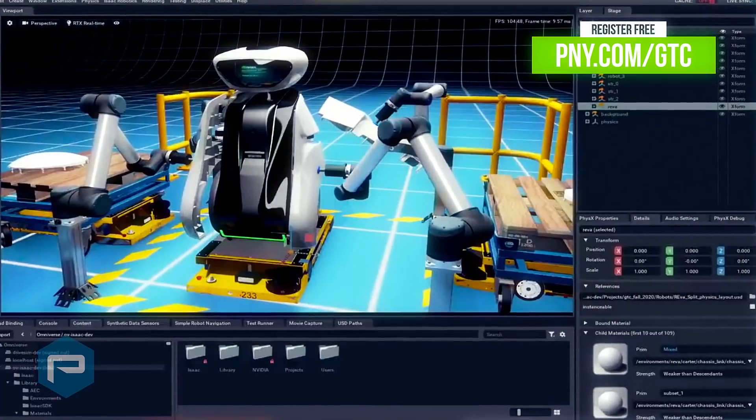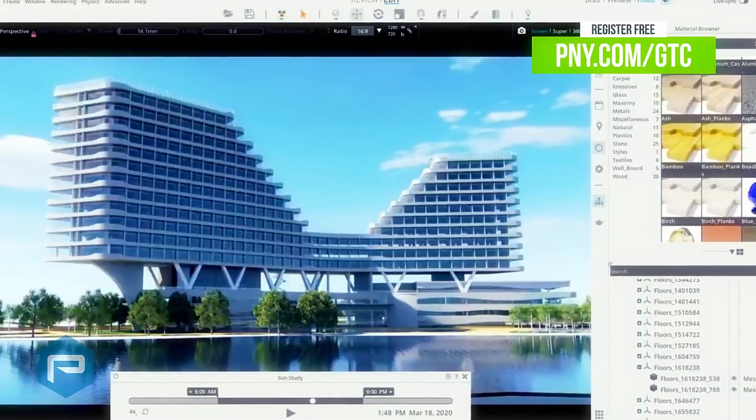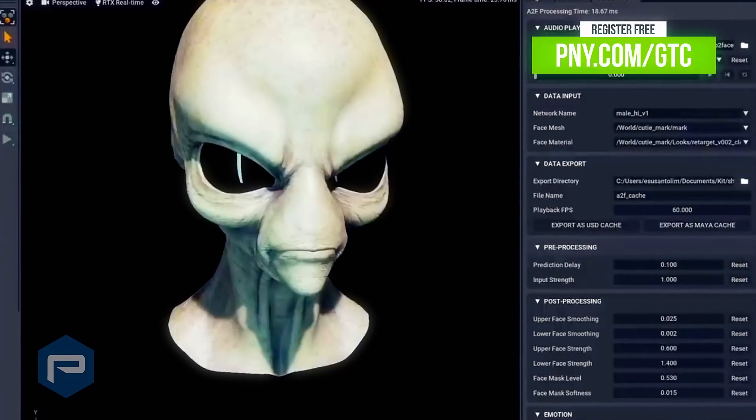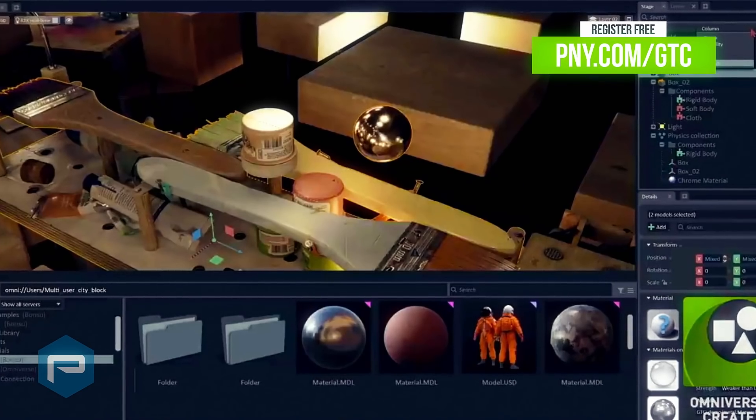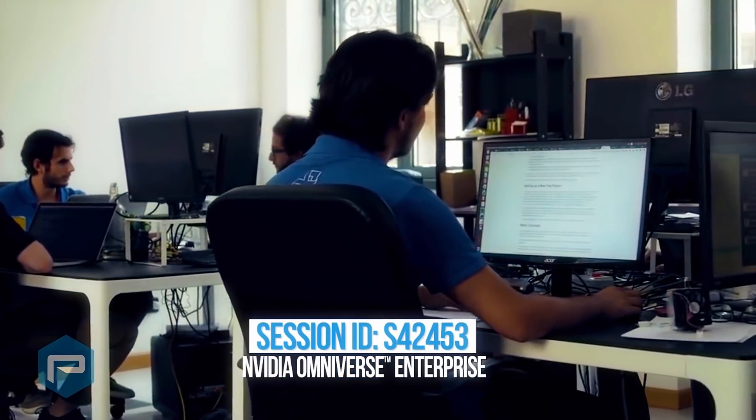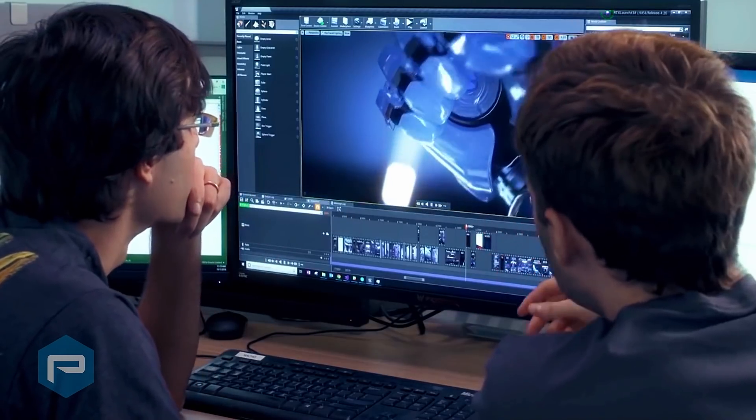The extension of NVIDIA RTX into the connected virtual world via NVIDIA Omniverse Enterprise, which opens new possibilities for scalable 3D design collaboration and true-to-reality simulations, will also be discussed. This session will cover NVIDIA's Omniverse Enterprise, NVIDIA vGPU software.